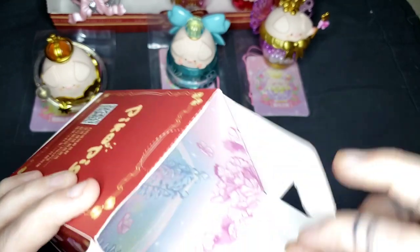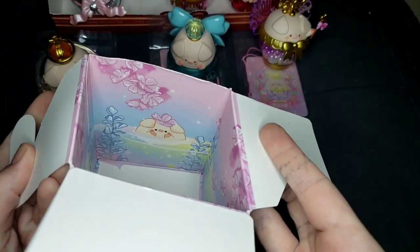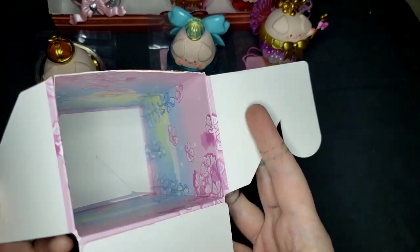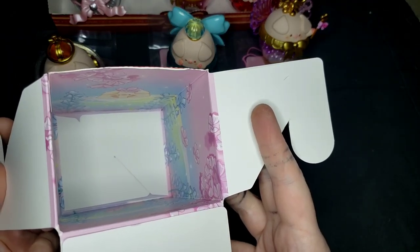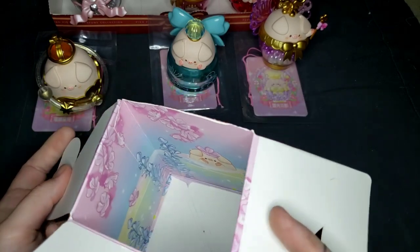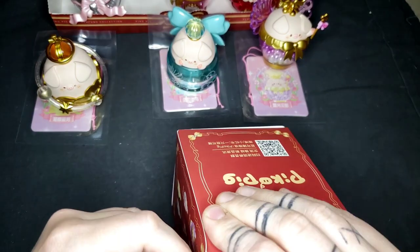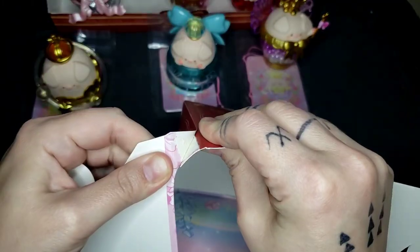They've offered me absolutely no instructions, but you can see that it's very cute inside — whatever we're supposed to do with it. There's no explanation as to what part of this I'm supposed to tear to smithereens, but I would assume at the seam.